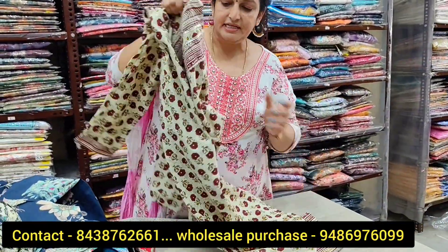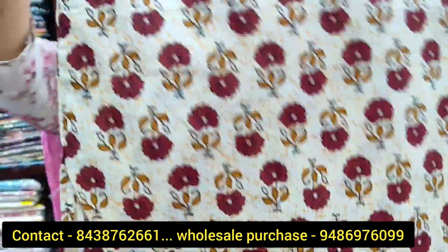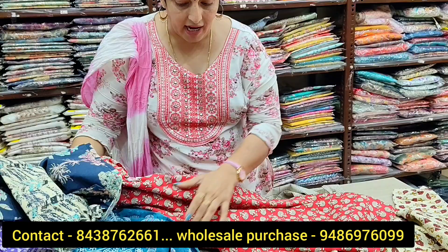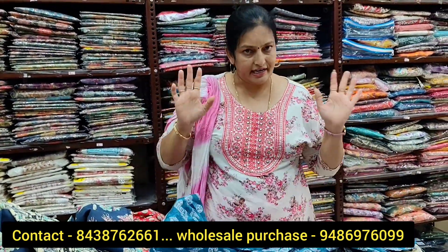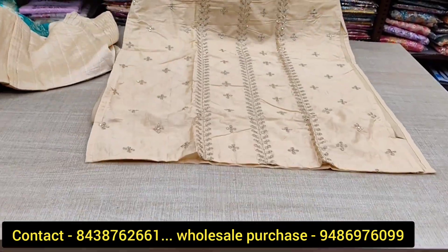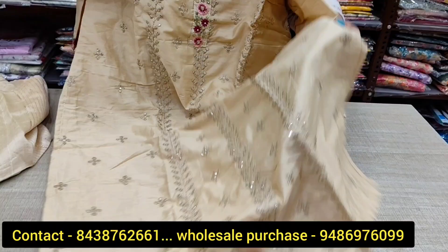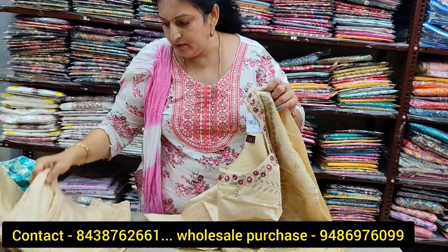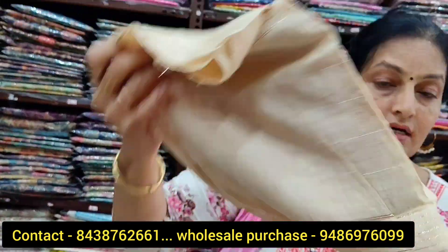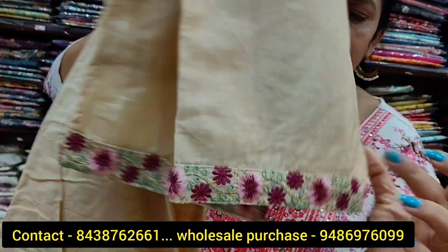It's a cream color. You can buy a pair of pants with this. Chumki work is very good — if you want to match it, you will need to match it with chanderi and thread work. Golden thread work plus chumki — it is very elegant and rich. It is a very good collection.